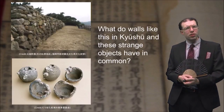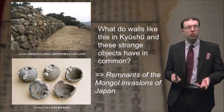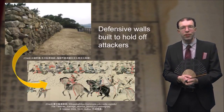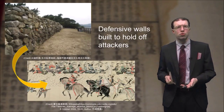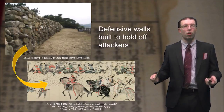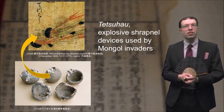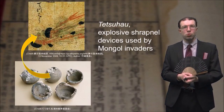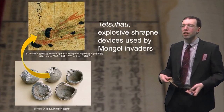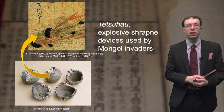What do walls like this in Kyushu and these strange objects on the bottom here have in common? The answer is that they're both remnants of the Mongol invasions of Japan. These walls were defensive structures built by the Japanese to even the odds against the large Mongol armies. These devices are actually explosive shrapnel weapons called tetsuhau, which were employed by the Mongols when they attacked. And here we have an image in a contemporary scroll of what they looked like being used.